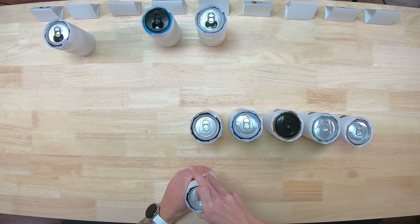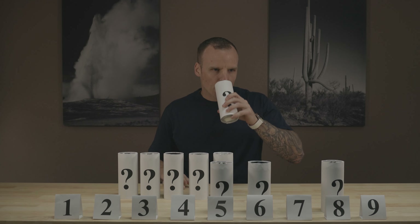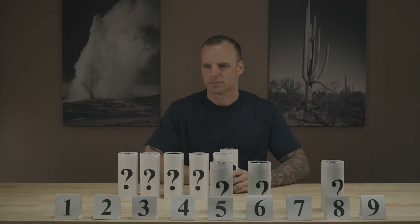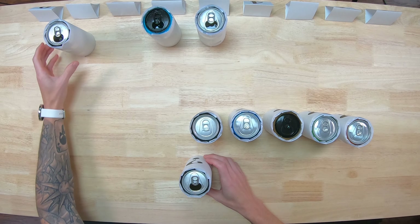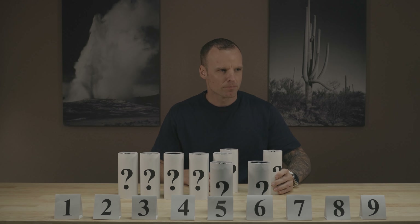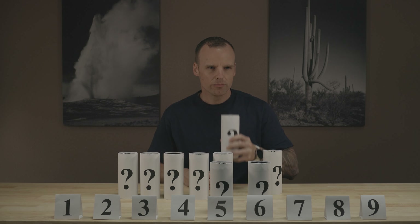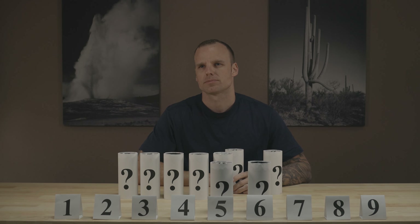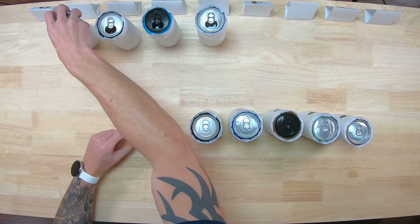Number four. I'd almost say that's the same flavor, but a little bit more watered down. I don't know which is better on that. Going back to this one... I like the most recent one better. We're going to keep it like that.